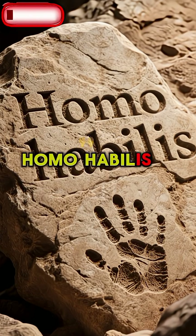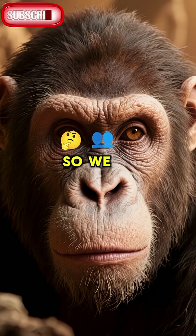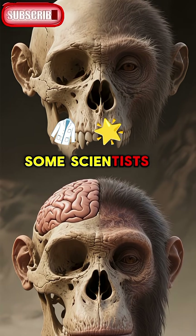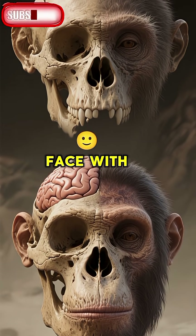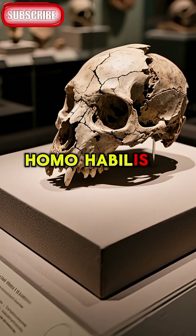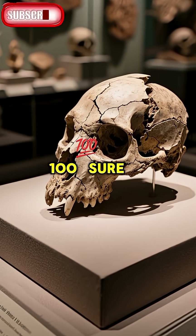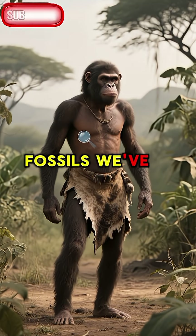Well, the name Homo habilis means handyman in Latin. We think they probably looked like a mix between a human and a chimpanzee. Some scientists even believe that Homo habilis may have had a more human-like face with a smaller snout and bigger brain than other primates. Unfortunately, the skulls of Homo habilis are so badly damaged that we can't be 100% sure. But this is what we think they looked like based on the fossils we've found.